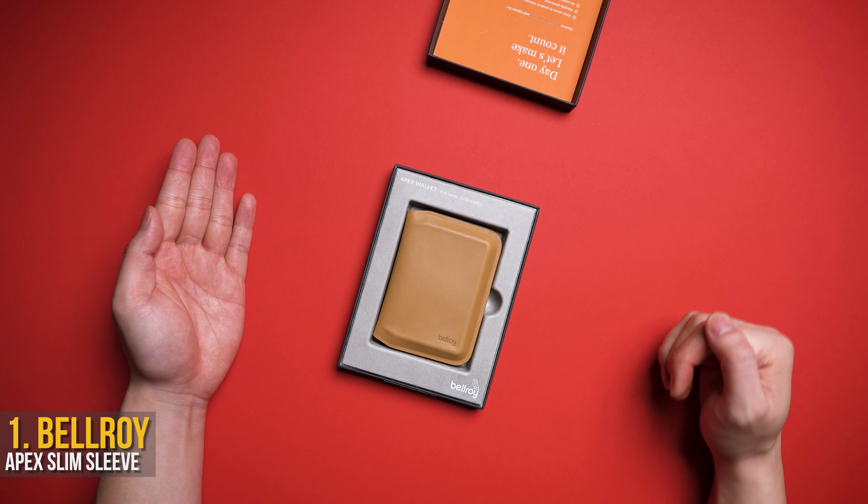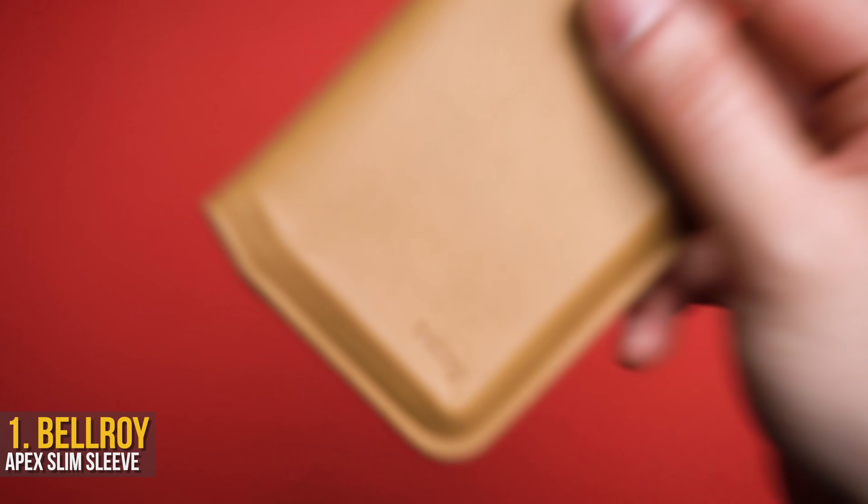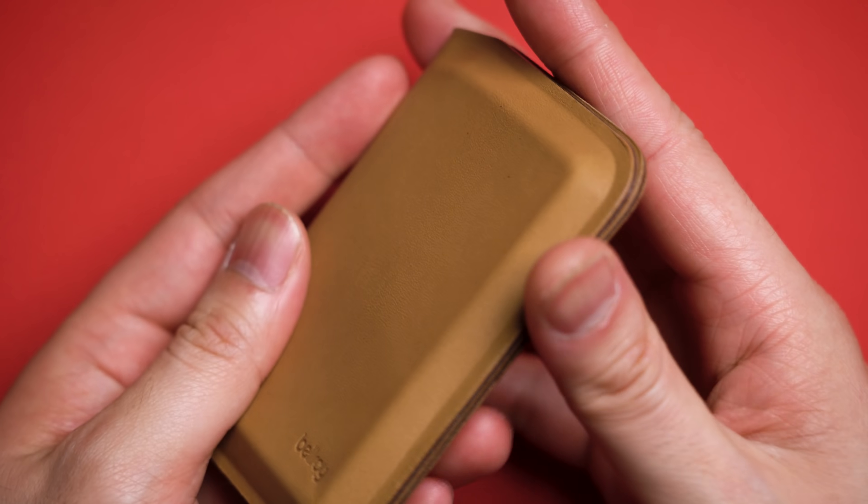Starting off with the staple dad gift: a new wallet. However, not just any wallet — this is the new Bellroy Apex Slim Sleeve.